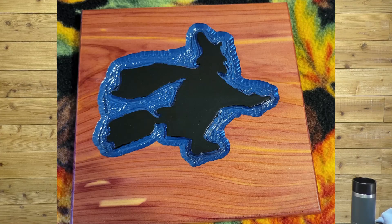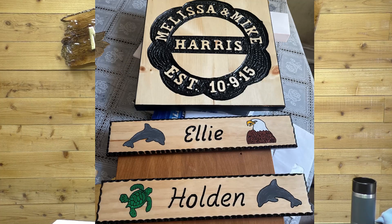First off we have Greg Langhoff, and this one's really cool — it is our little witch on a broom template. He did a really cool blue and black coloring on a beautiful piece of cedar. Love it, great job Greg.